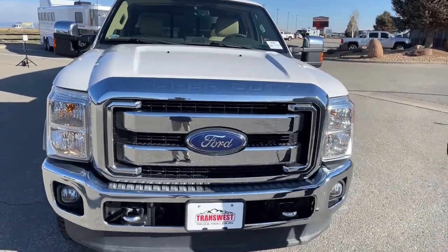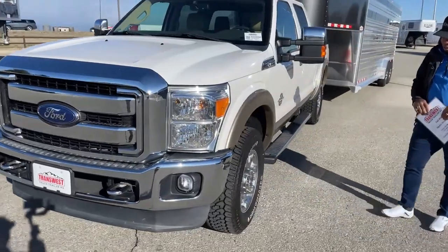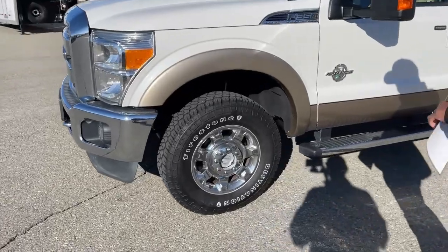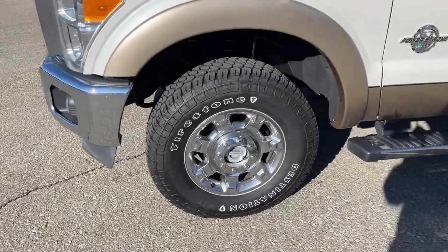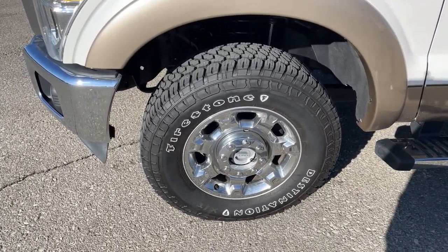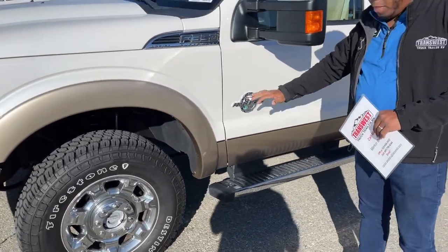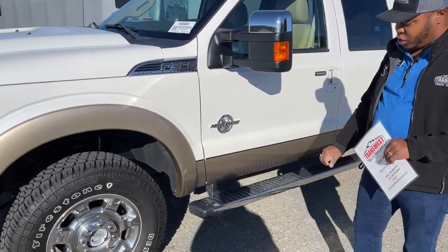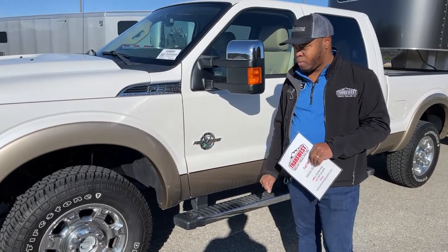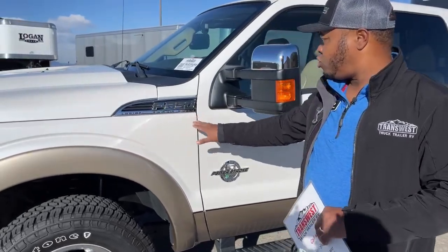We did add some tires on this one — Firestone came to mind, and those are 275/70R18s. Tons of tread, brand new. Ford has its badge on the side of the door showing the 6.7 Power Stroke. The trim level is Lariat, and of course it is a Super Duty F-350.